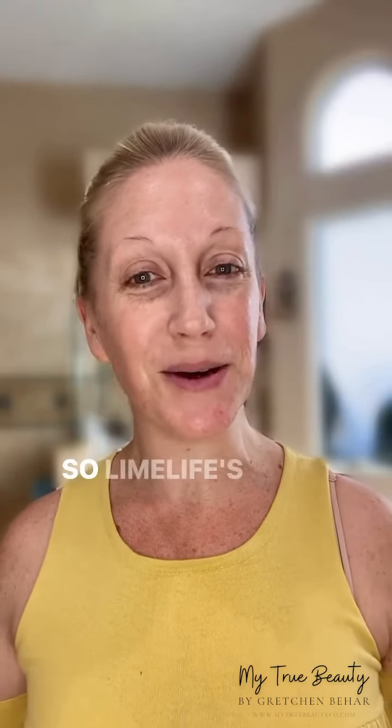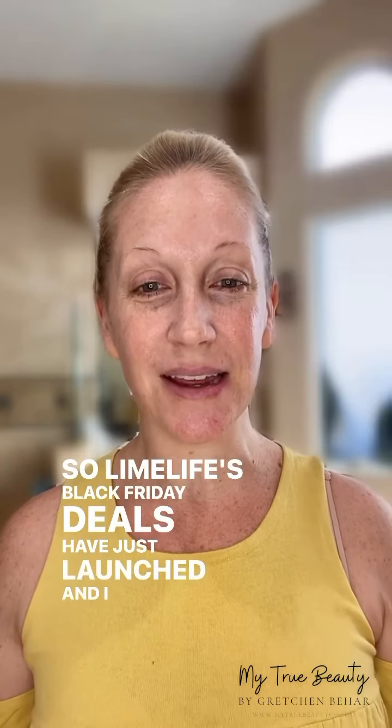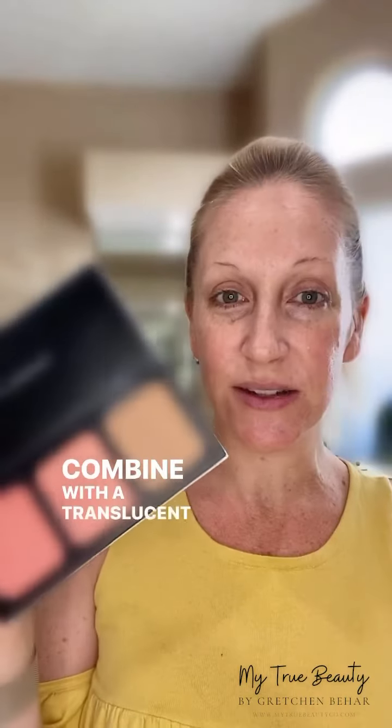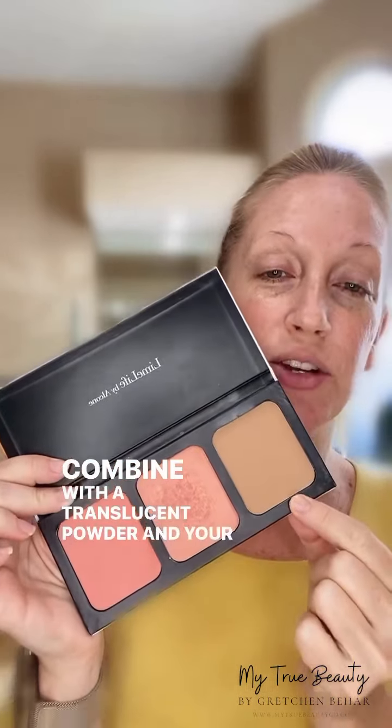Good morning, friends. Lime Life's Black Friday deals have just launched, and I am going to use some of my favorites this morning to get ready. These are palettes I use every day — all pro makeup — like this three-well palette that you can combine with a translucent powder, bronzers, and blushes all in one. You can do a full face with this, and of course my number one Perfect Complexion Palette, where you get a foundation and two concealers. I can help you with your color match, and it's guaranteed you'll get the perfect shades.